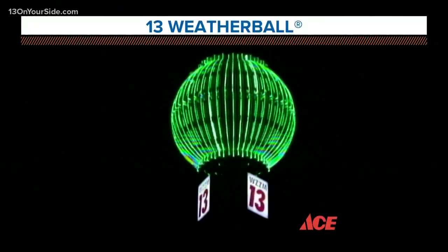Temperatures as you're headed out the door in the 30s and 40s, much cooler than where they were just 24 hours ago, and we do have some frost concerns around the area. However, this afternoon we're pretty close to where we were on Monday, and that's why the weather ball is green.